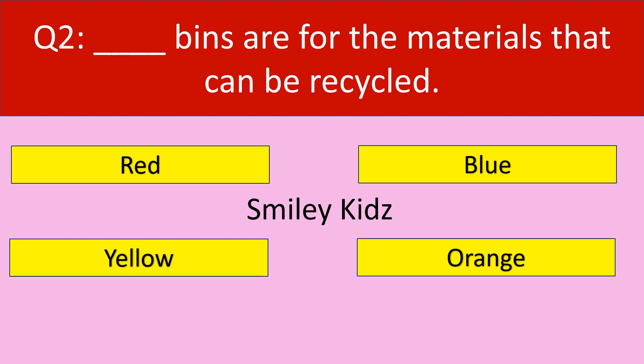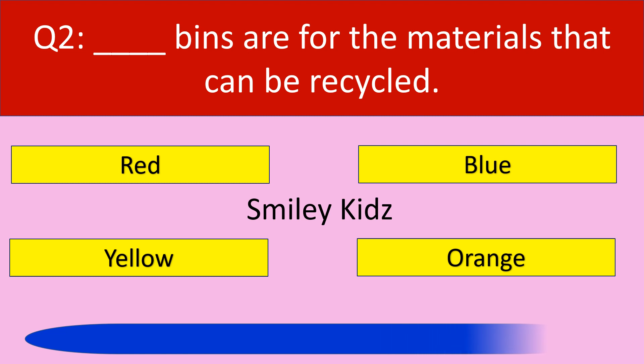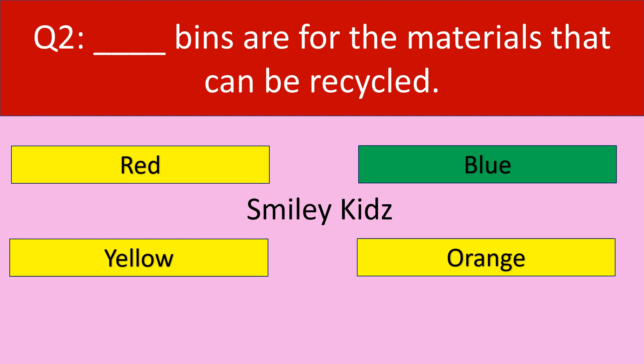Question number 2. Dash bins are for the materials that can be recycled. Your options are red, blue, yellow, orange. Your time starts now. Time up. The correct answer is blue. Blue bins are for the materials that can be recycled.